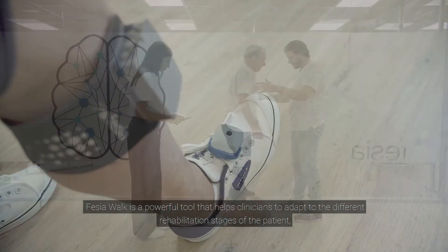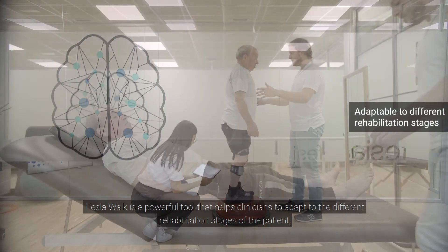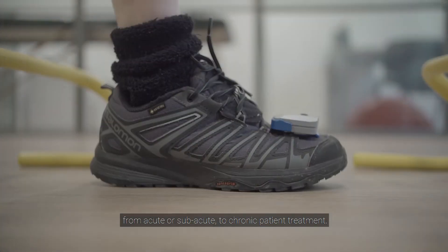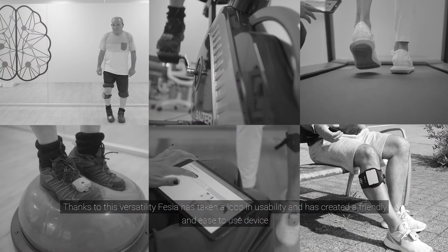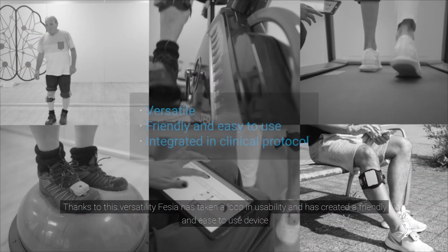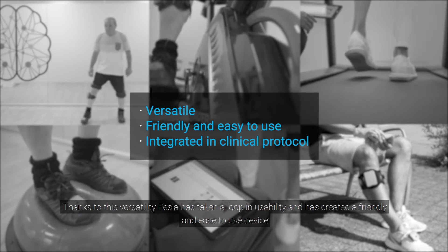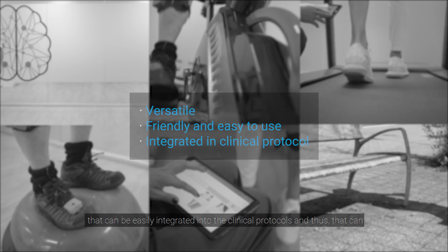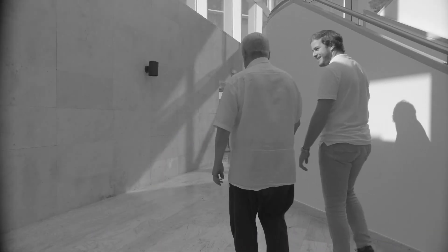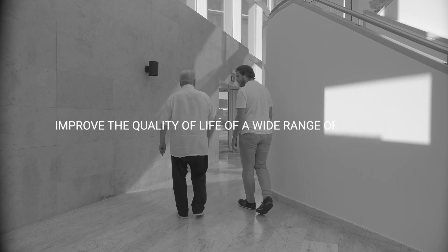Fessier Walk is a powerful tool that helps clinicians to adapt to the different rehabilitation stages of the patient, from acute or sub-acute to chronic patient treatment. Thanks to this versatility, Fessier has created a friendly and easy-to-use device that can be easily integrated into clinical protocols and thus improve the quality of life of a wide range of patients.